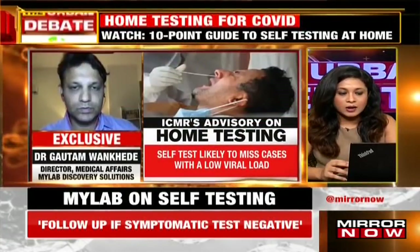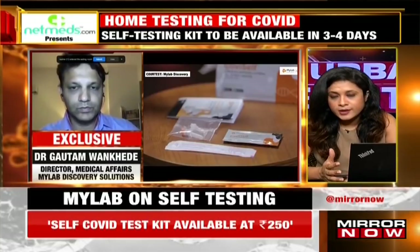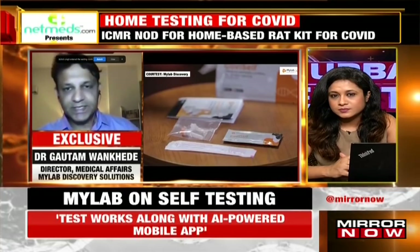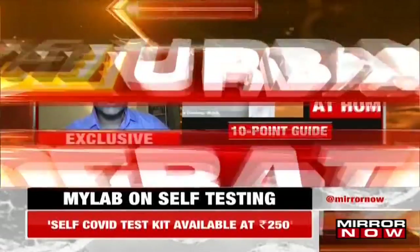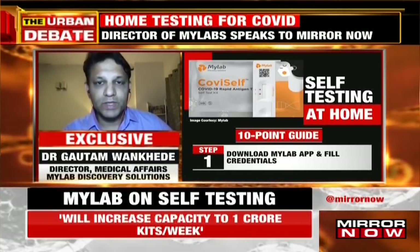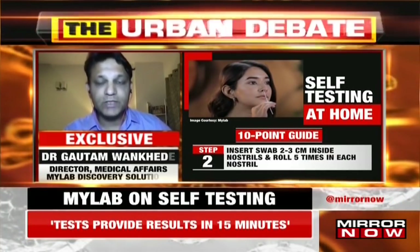Let's try and understand how it works, Dr. Vankere. We've been running the video your company has released, but for the understanding of our viewers: it's a nasal swab test done at home using a kit and a solution, and it gives results in 15 to 20 minutes. Do we require any medical guidance through this entire process or a follow-up that has to be done? It's a very simple test — the whole idea was to make it something a person who is not medically trained can carry out. That's why it's known as the over-the-counter or self-test.